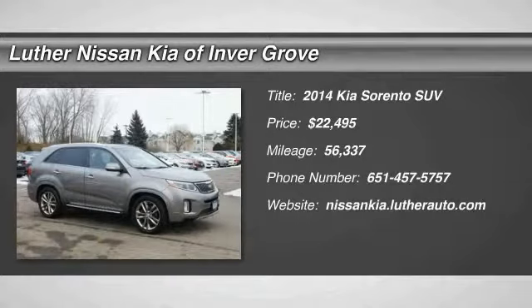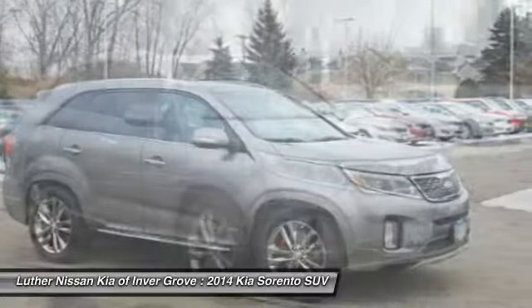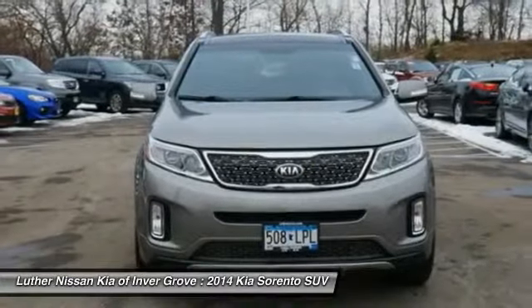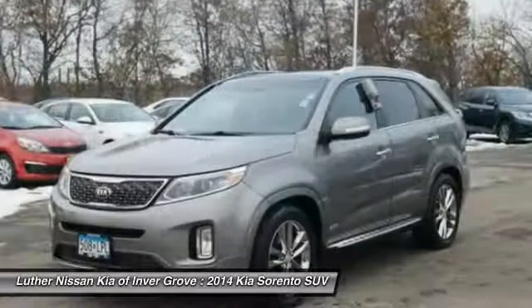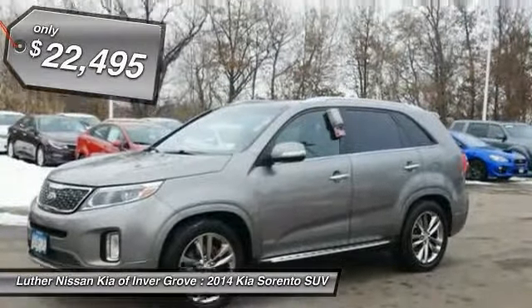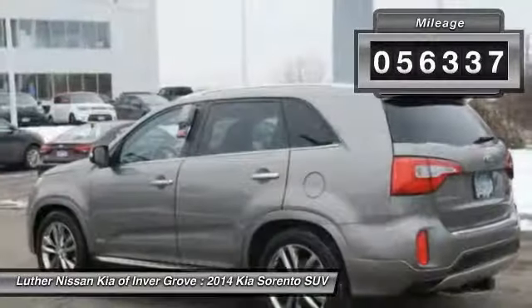Come test drive the 2014 Sorento. The Kia Sorento is a comfortable riding, powerful, compact SUV loaded with impressive standard features. Take one look at its stylish, sleek design and you'll want to cross over to a Sorento, and it is priced below $25,000. This vehicle has less than 60,000 miles.